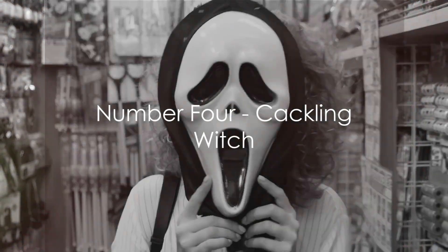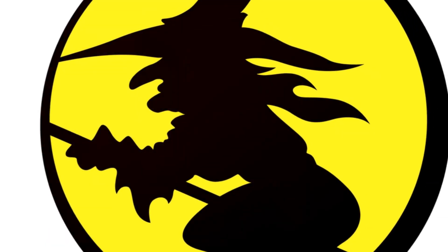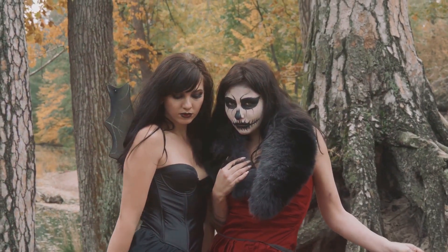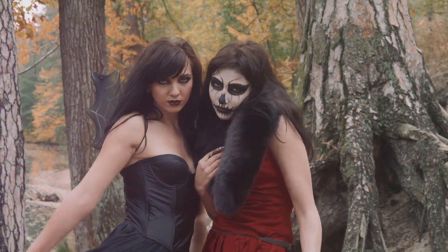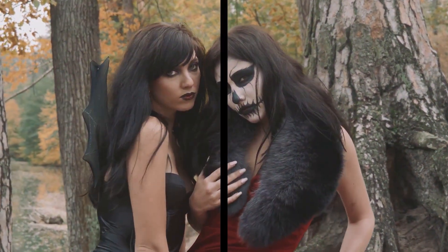Coming in at number 4, we find the Cackling Witch. This mask perfectly captures the essence of the classic Halloween symbol — the witch. With its wicked grin, pointy nose, and wrinkled details, this mask is a must-have for those looking to cast a spell on their Halloween night.